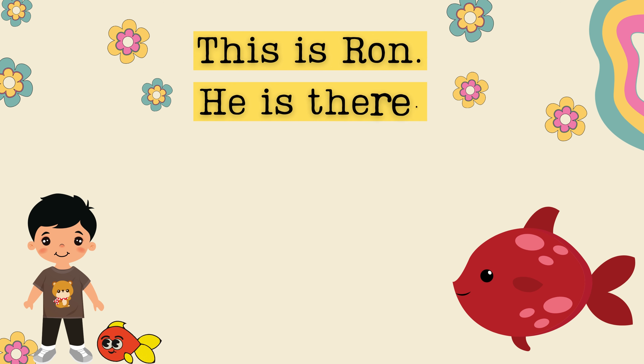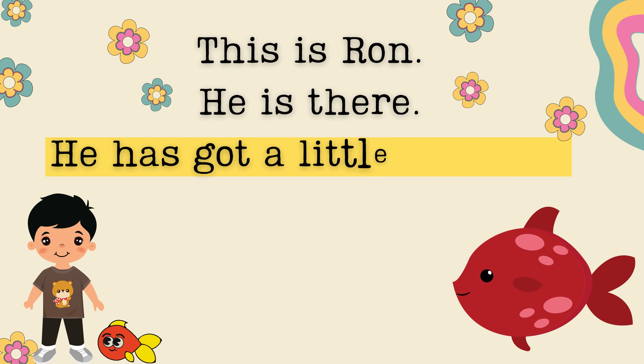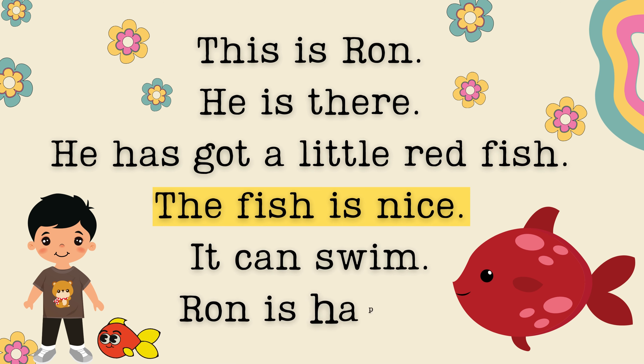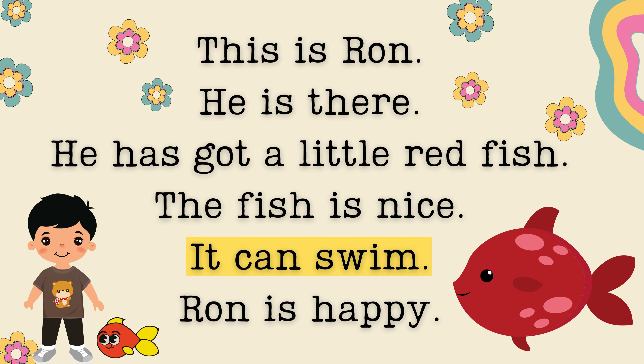This is Rone. He is there. He has got a little red fish. The fish is nice. It can swim. Rone is happy.